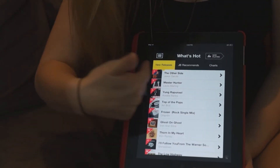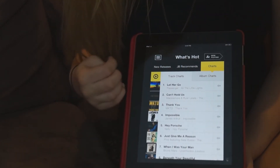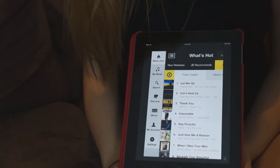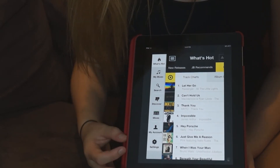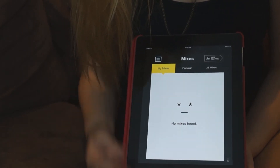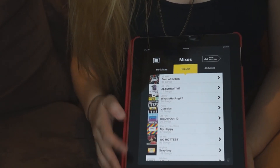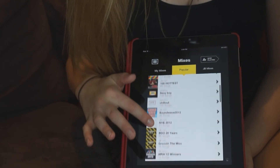Along the top you also have JB Recommends and the top charts. The interface for this application is absolutely phenomenal. When you press the top left corner you have all these other options for My Music, you can search for artists and songs, discover artists, and if you click on the option for mixes it takes you to the mixes section — in popular mixes you've got Best of British, Alternative, Classics, and Big Day Out 2013, displaying a really nice selection of mixes.